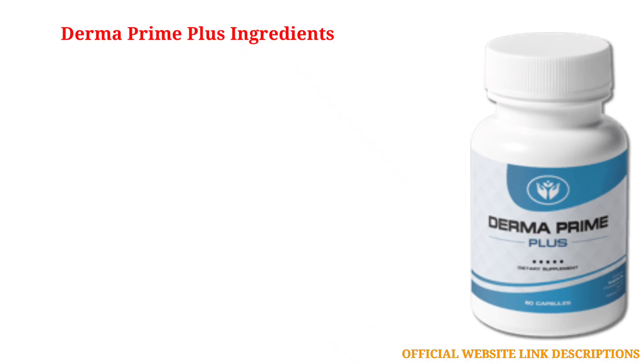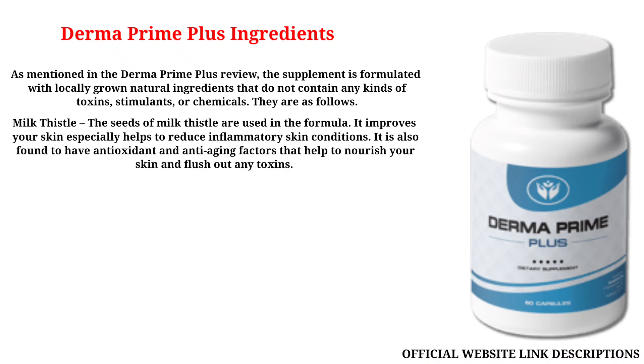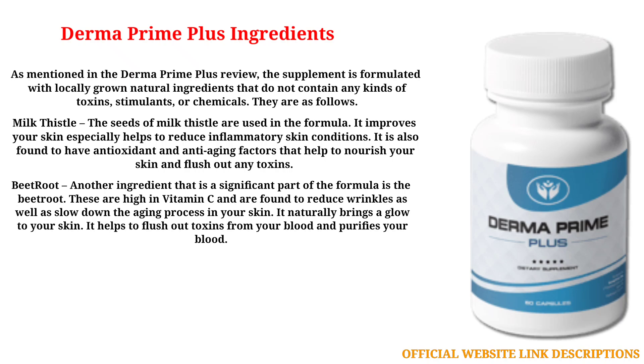The supplement is formulated with locally grown natural ingredients that do not contain any kinds of toxins, stimulants, or chemicals. Milk Thistle: the seeds of milk thistle are used in the formula. It improves your skin, especially helping to reduce inflammatory skin conditions. It is also found to have antioxidant and anti-aging factors that help to nourish your skin and flush out any toxins.